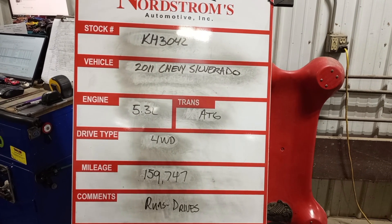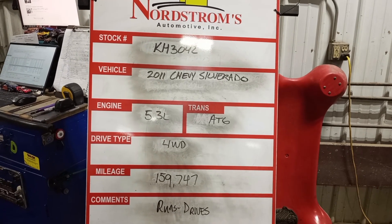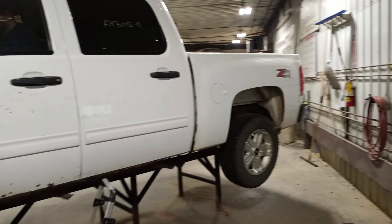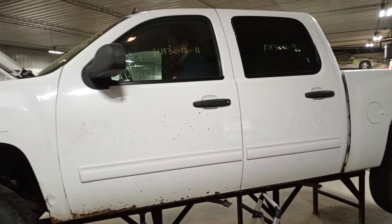Stock number KH3042: 2011 Chevy Silverado, 5.3 liter automatic six-speed, four-wheel drive, mileage 159,747, runs and drives. White in color, did have vinyl graphics on the doors.